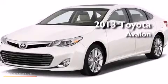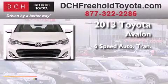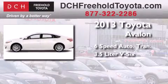This is a brand new 2013 Toyota Avalon. This four-door sedan has a six-speed automatic transmission and a 3.5 liter V6.